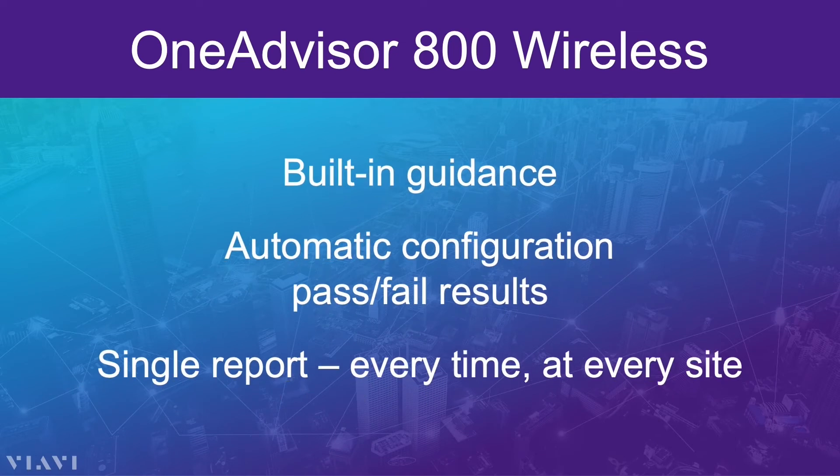The OneAdvisor 800 makes it easy on technicians by providing built-in guidance on which tests are in the test plan, how to configure, run, and interpret them, and by automatically saving and storing the results the same way every time.